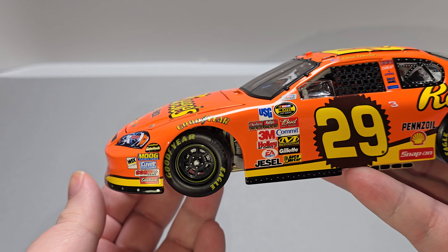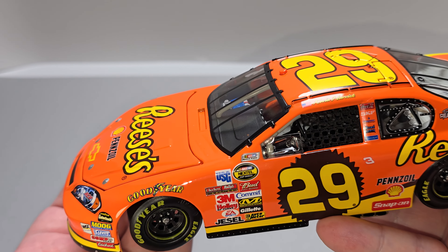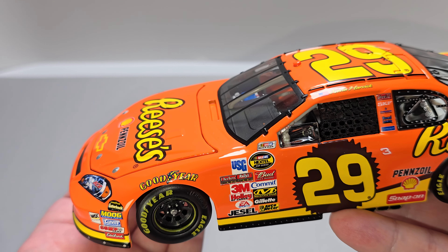Got Goodyear Gatorback, Moog, Clevite, Wix, Comp Cams, and Edelbrock. Goodyear on the front fenders. Got rotor detail behind the wheels and tires there.